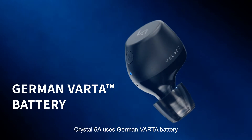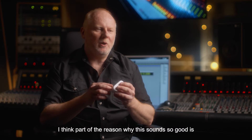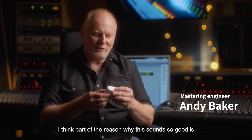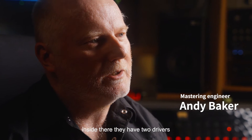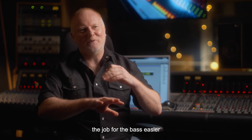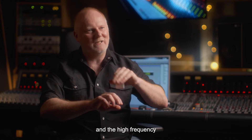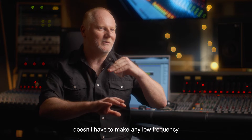Crystal 5A uses a German Varta battery and Epson Crystal to guarantee sound quality. Part of the reason why these sound so good is that inside they have two drivers, and separating the two makes the job for the bass easier — it doesn't have to deal with any of the high frequencies, and the high frequencies don't have to produce any low frequency.